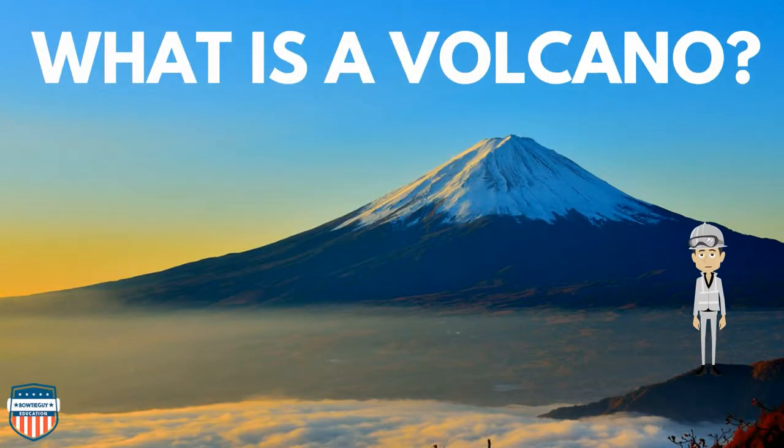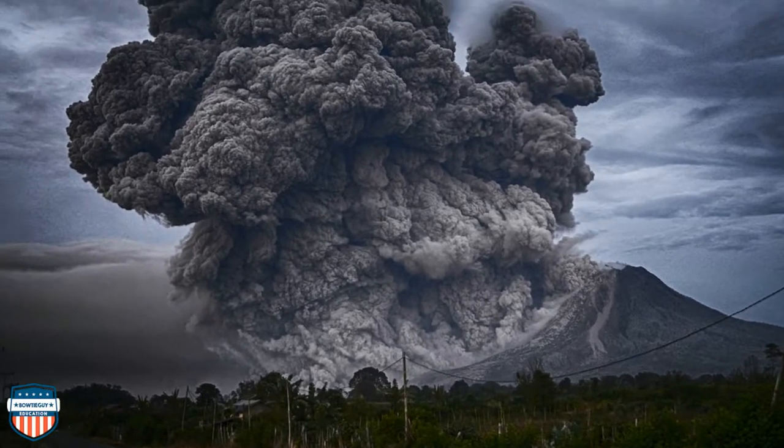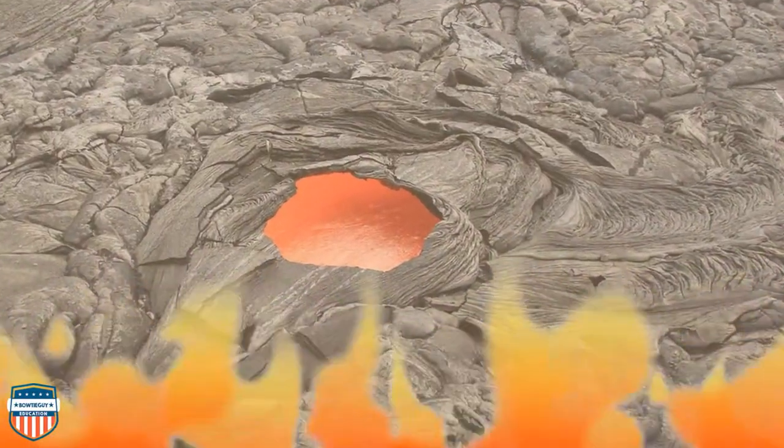What is a volcano? A volcano is a vent where gases and molten rock called magma rise from deep in the crust to Earth's surface and collect in a chamber.